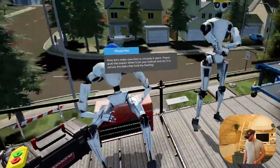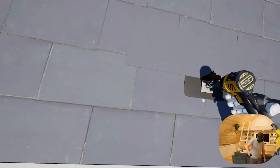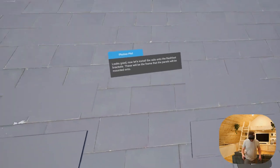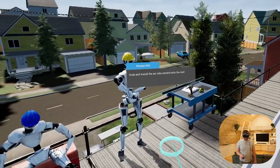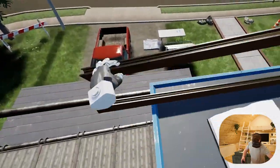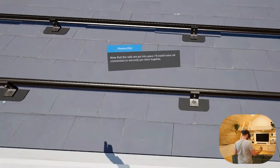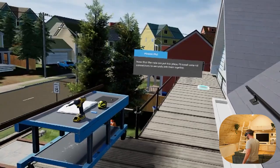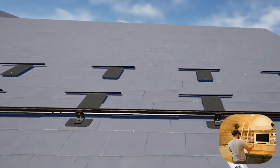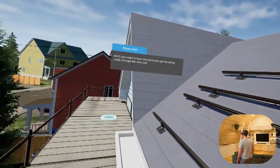Now let's make sure they're securely in place. Grab the impact driver from your tool cart and use it to secure the bolts that hold the flashing. Now bolt down the rest of them. Looks good — now let's install the rails. Grab and install the six rails needed onto the roof. Now that the rails are in place, I'll install some rail connectors to securely join them together. We'll also need to have the electrician get the wiring ready through the rails now.